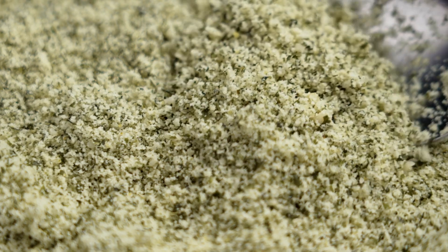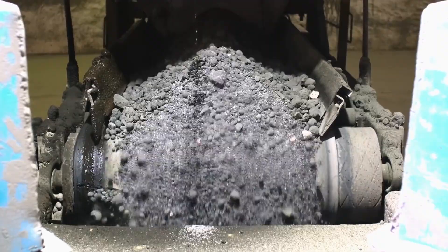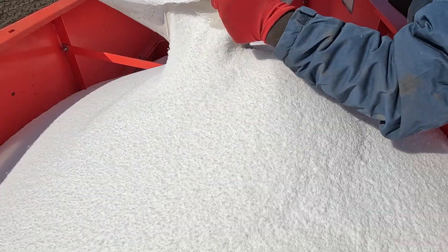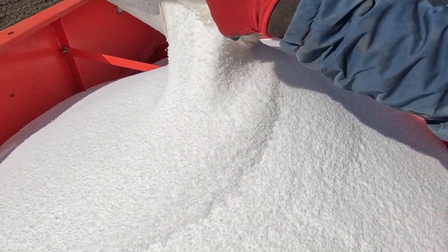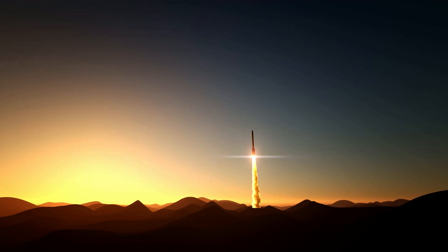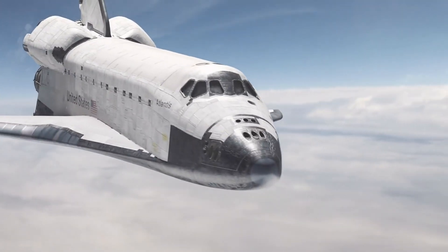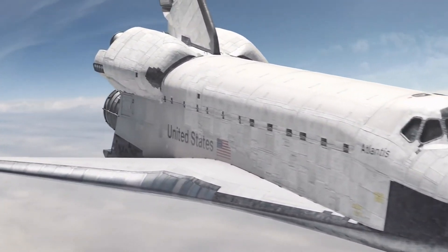Now let's talk about solid rocket fuel. Unlike liquid fuel, solid fuel is premixed and packed into the rocket in a hardened form. It's made from a fuel-rich compound, like powdered metals, mixed with an oxidizer such as ammonium perchlorate. When ignited, the solid fuel burns from the inside out, producing a steady release of gas and energy. This combustion generates the thrust needed to propel the rocket into space. Solid rocket boosters were famously used on the space shuttle, providing the raw power needed for liftoff.